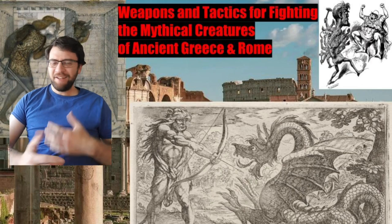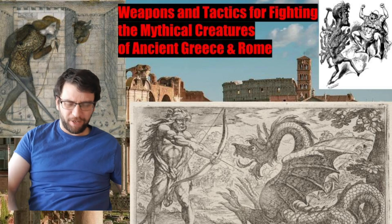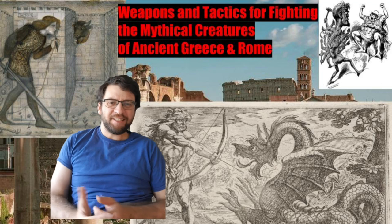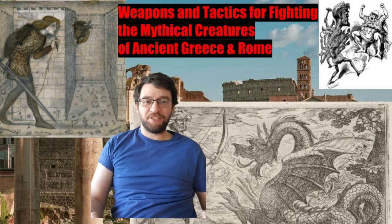Hey, Marcus here, Sword and Sci-Fi Guy. This is kind of a different video format than I usually do. I've got a presentation right here, and that's what you see behind me. And this is the weapons and tactics for fighting the mythical creatures of ancient Greece and Rome.